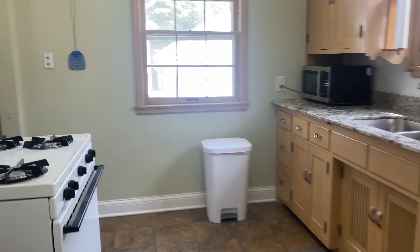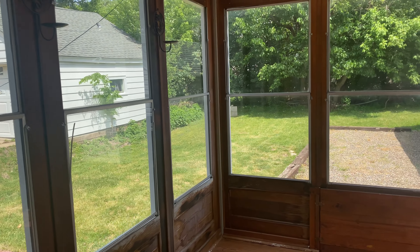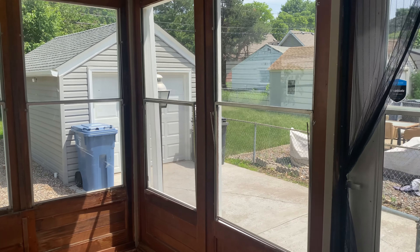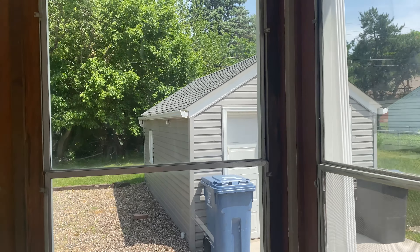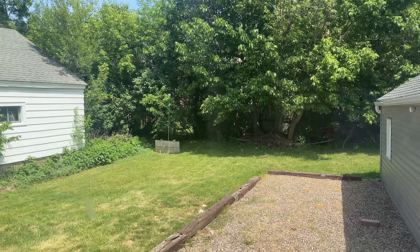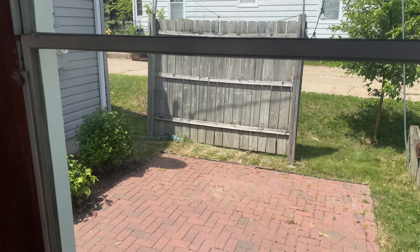Now we'll check out the three-season porch. Here is a look at the porch — you have an entry from the side. There's the detached garage stall again, and a little bit of backyard space. There's also a small back patio and a fence for a little bit of privacy.